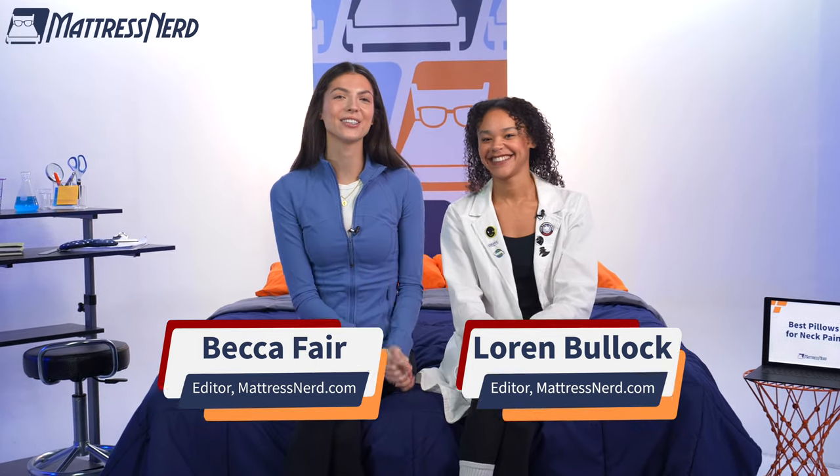Hey there. My name is Becca, Editor and Certified Sleep Science Coach for Mattress Nerd, and today I'm joined by my partner in all things mattresses and bedding, Lauren, to bring you our top six picks for the best pillows for neck pain of the year.